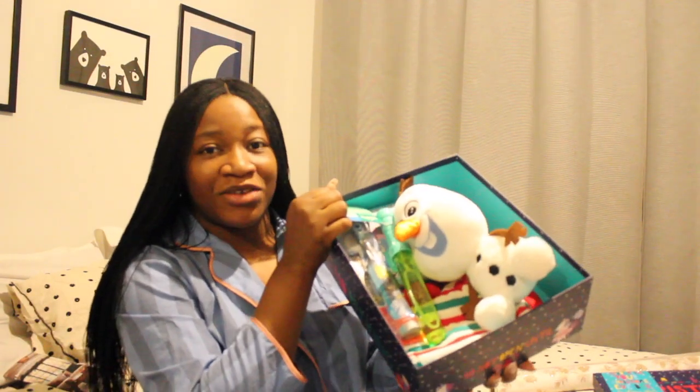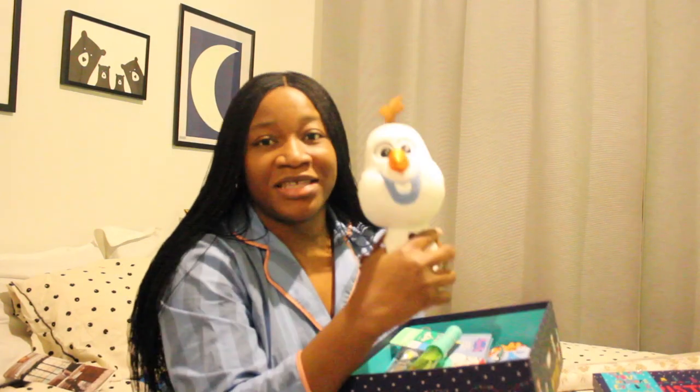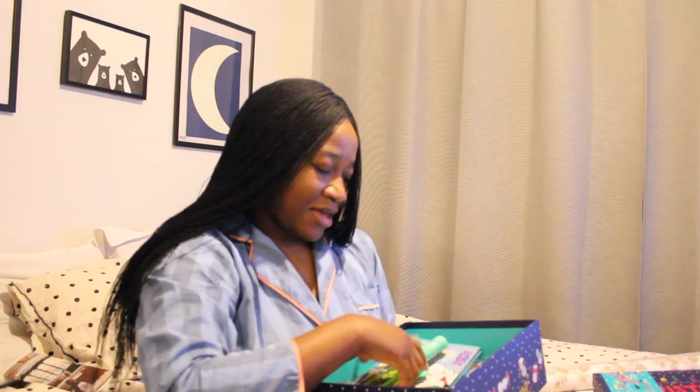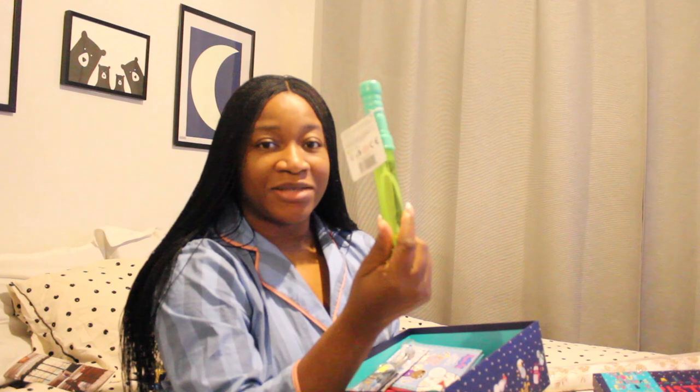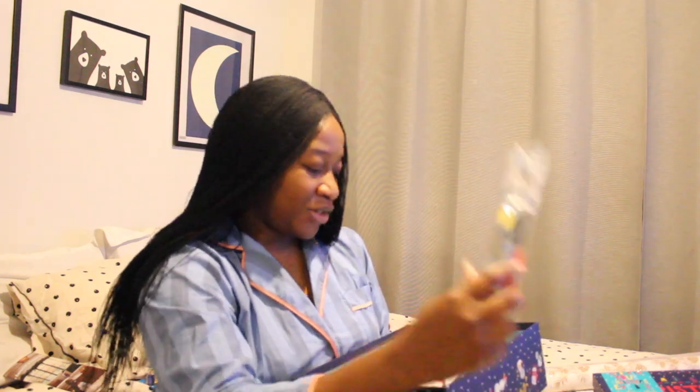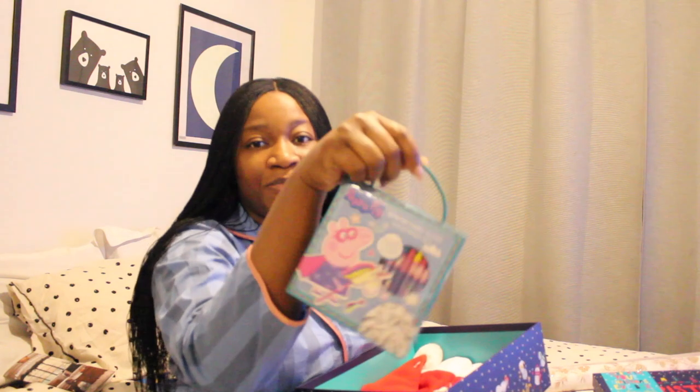So next we have Milan's Christmas Eve box. First, his Olaf fluffies are in here. He also has a bubble wand as well. He has his toothbrush for bedtime — this one is the Batman toothbrush. He also has the Peppa Pig coloring set with crayons and some activities inside. He also has this little Smarties toy that looks like a cute blue bird.